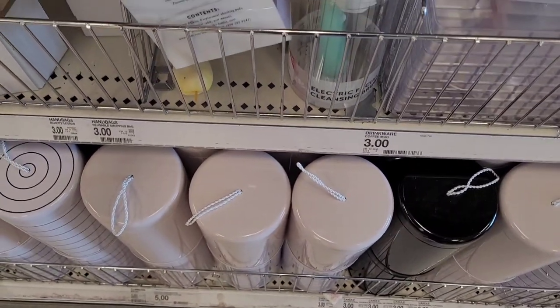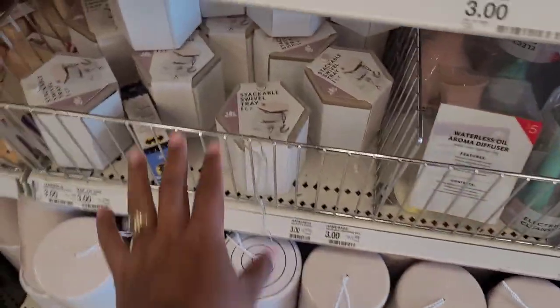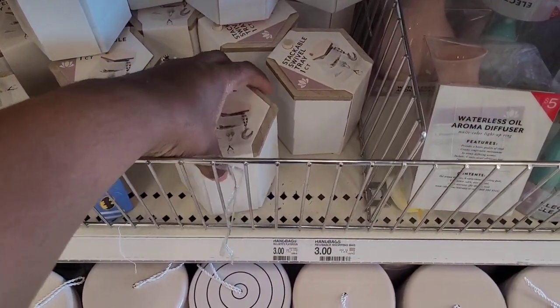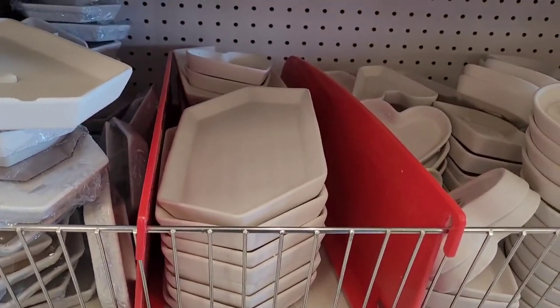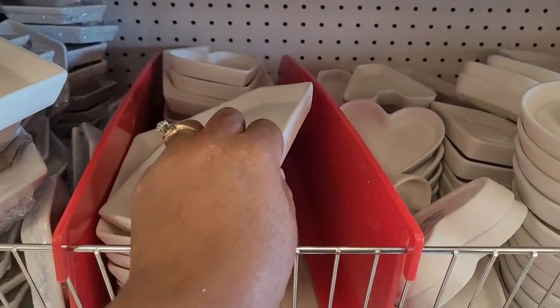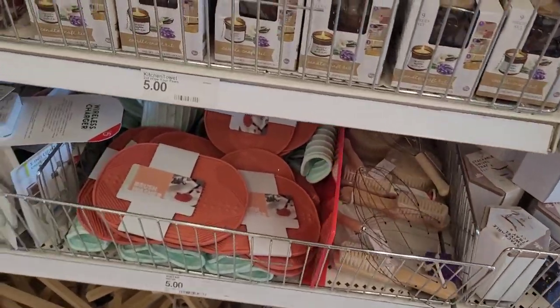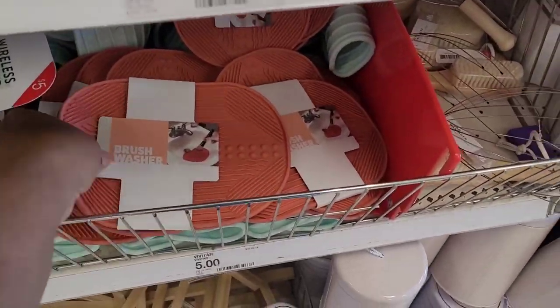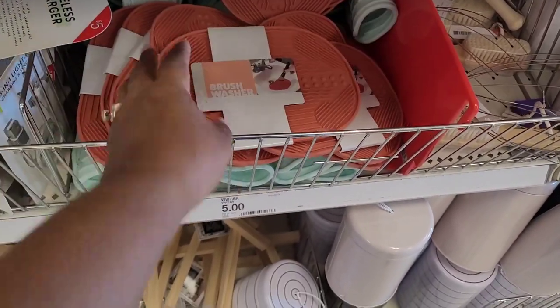They have waterless oil aroma diffusers for five. Stackable swivel tray, one count, three dollars. Some more little trays up here, three. Brush washer — they got some nice colors, three dollars, fun little colors.